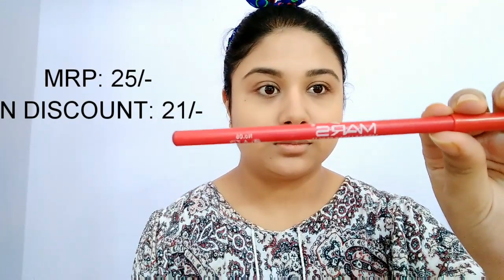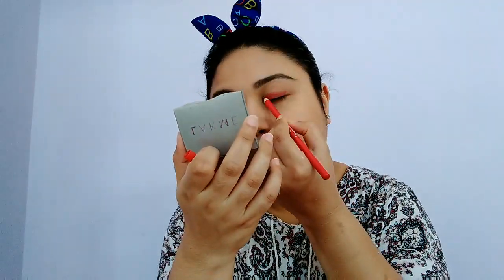Next up I will be using this MRS eyeliner pencil and I will later blend it out using a brush. I got this at a discounted price of Rs 21 from Cubs and Lashes. This is also a lip liner pencil but I chose to use it only for my eyes.